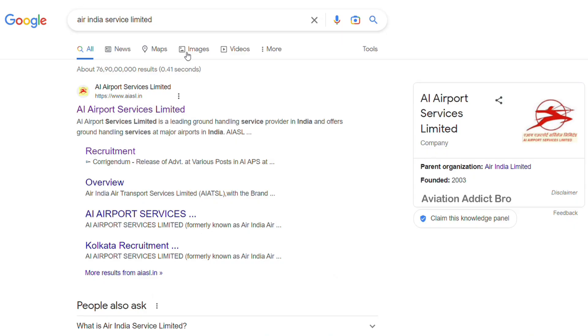Air India Careers offers cabin crew, pilots, and ground staff positions. In Air India Airport Services, you have ground staff, airport loader jobs, and airport drivers. These are the positions available in Air India Airport Services.